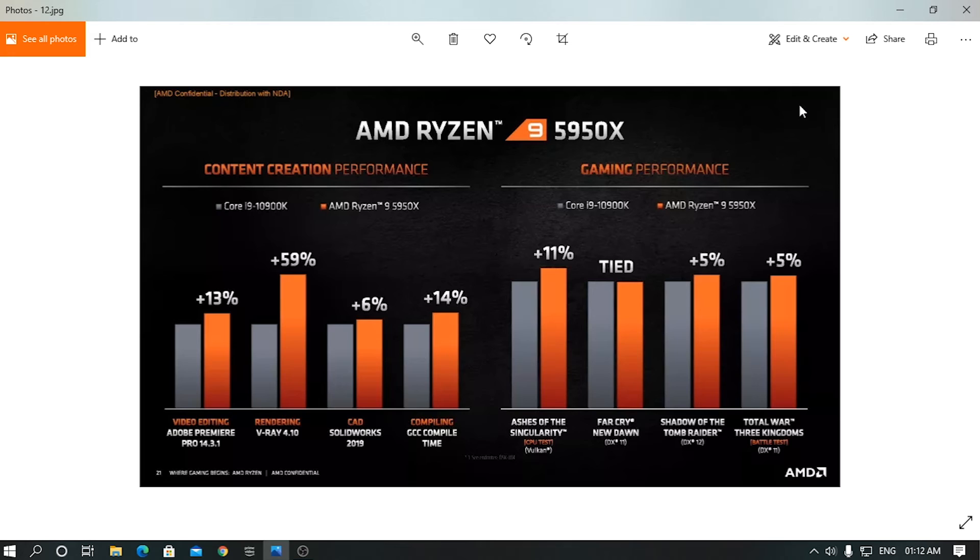I think it's a pretty great time to build a PC. All the people who were waiting for the Ryzen 5000 series — it's now announced, so it's a great time to plan your build. The Ryzen 5000 series will be available on November 5th.